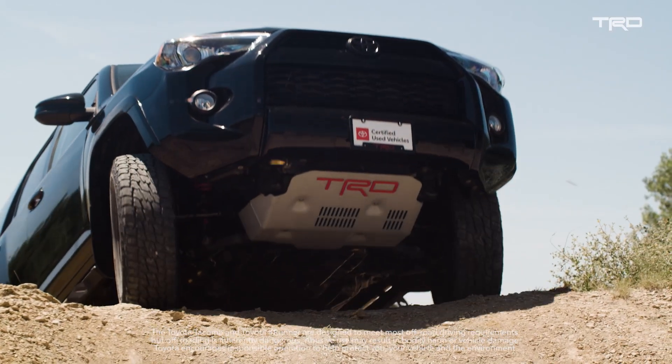TRD has been around 40 years, and TRD has such an incredible heritage going all the way back to Ivan Stewart.